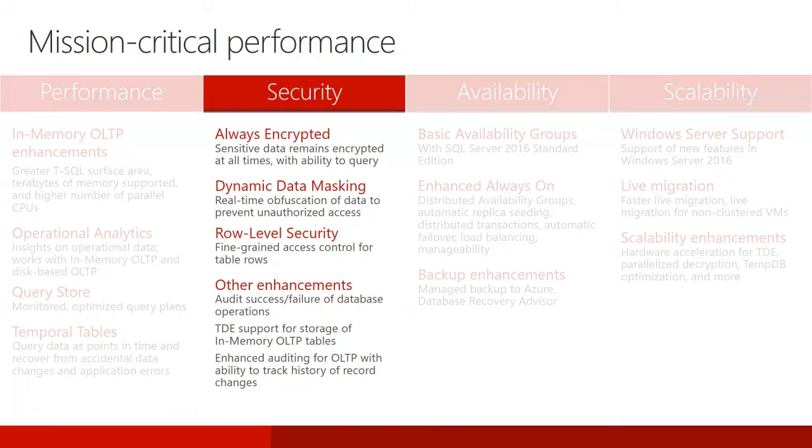Paramount among those areas where SQL Server users expect dependable, ever-evolving excellence, and where Microsoft continues to deliver, is security and privacy protection. SQL Server 2016 introduces several security innovations for your mission-critical applications. Always Encrypted is a new feature in SQL Server 2016 that protects data both at rest and in use, and keeps it encrypted in memory.